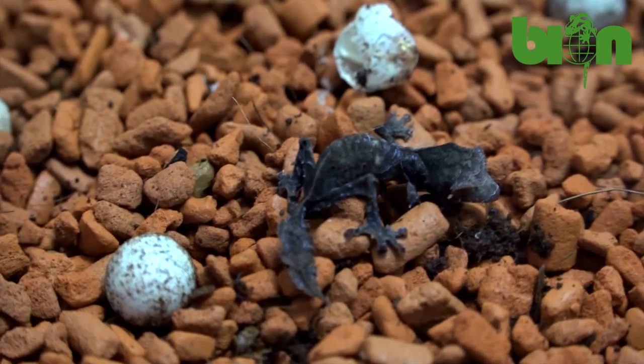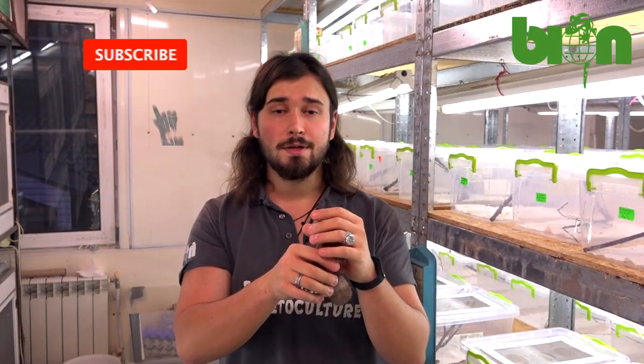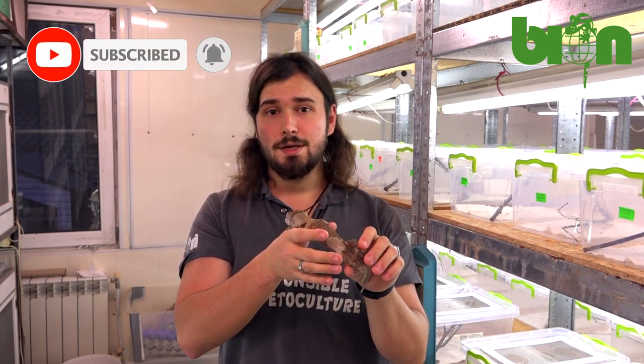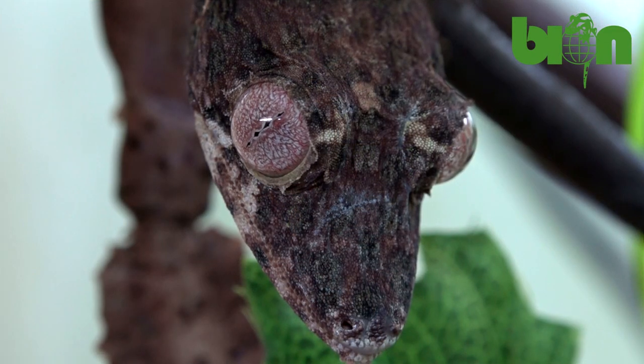Hello my friends! Today we are at Bayonne Terrarium Center's kindergarten for arboreal geckos. In this room we have almost all babies of Uroplatus, Filzuma, Neurogecko and other arboreal gecko species that hatched this year at Bayonne Terrarium Center. And today I would like to show you some color variations and morphs of babies of Uroplatus henkeli.